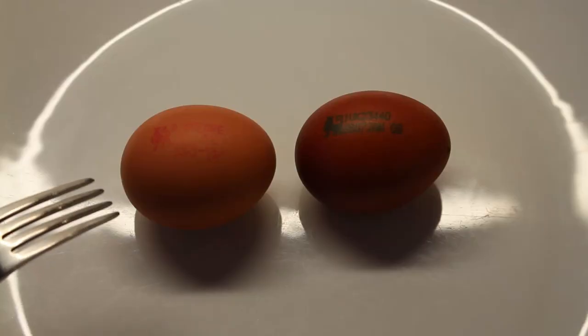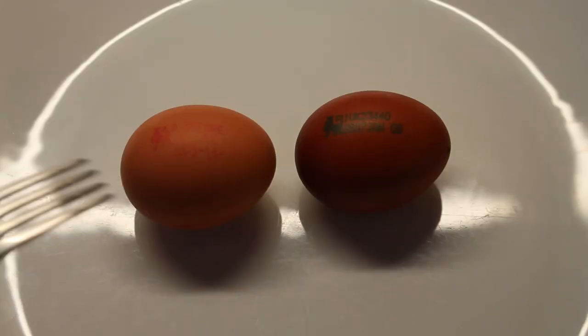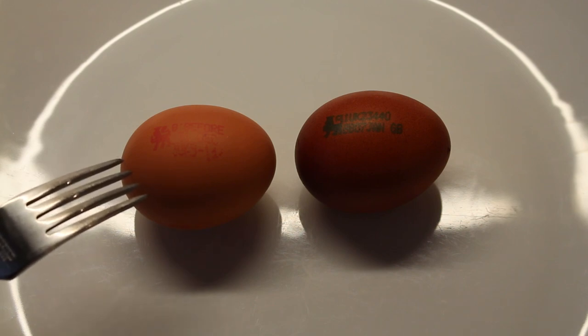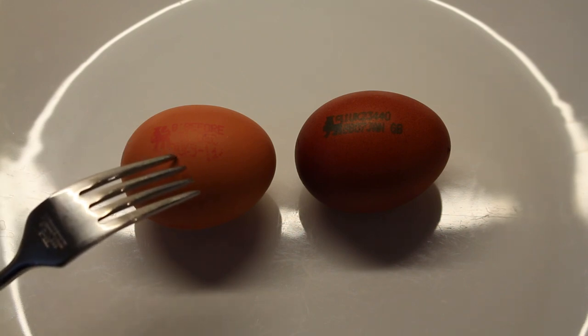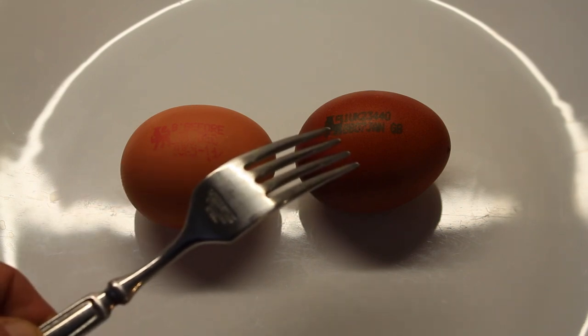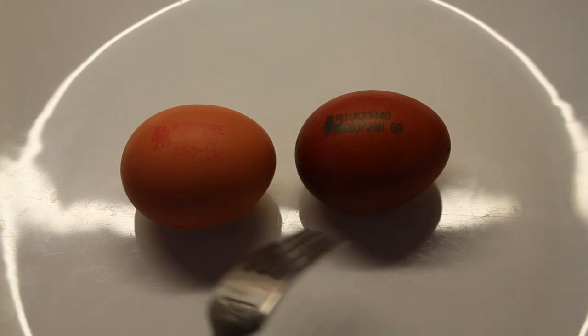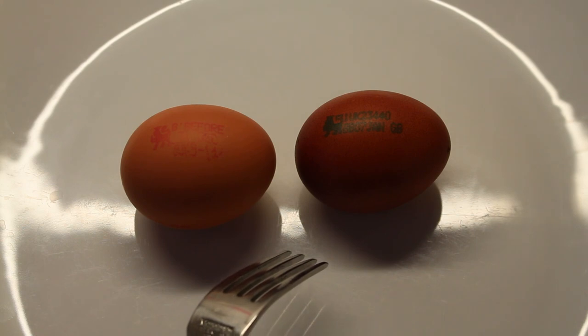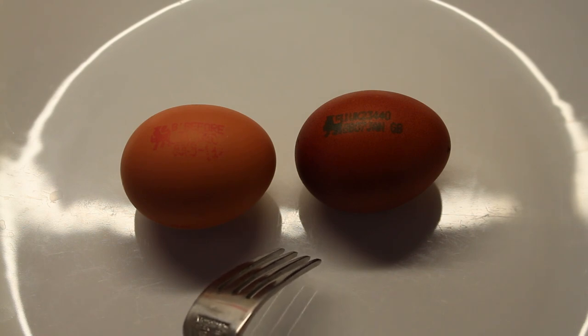We can see that the difference with the exterior of these eggs is very clear. We have this lighter coloured economy egg with some pink writing, and then we have this deep brown quality egg with green writing. There are many ways to cook eggs and today I'm going to use one of my preferred ways, which is frying them up in some olive oil.